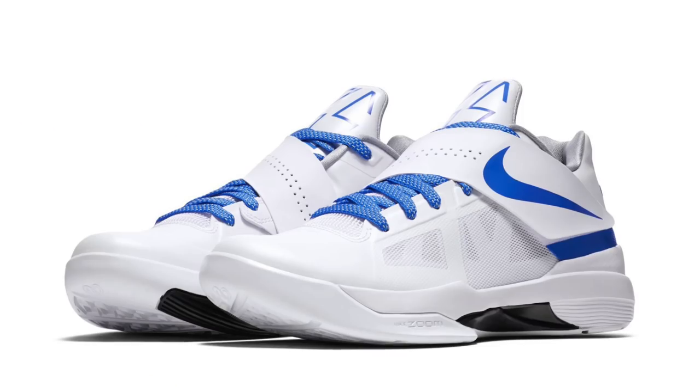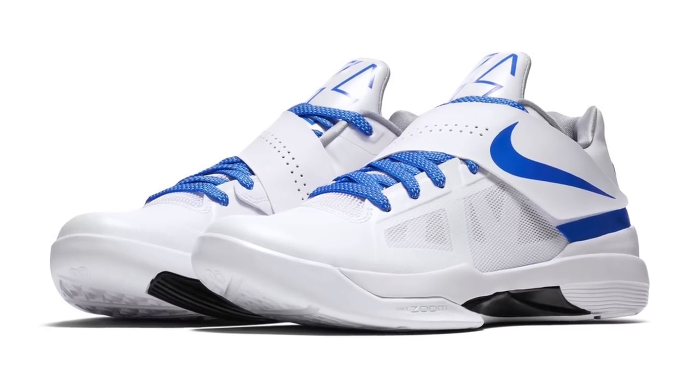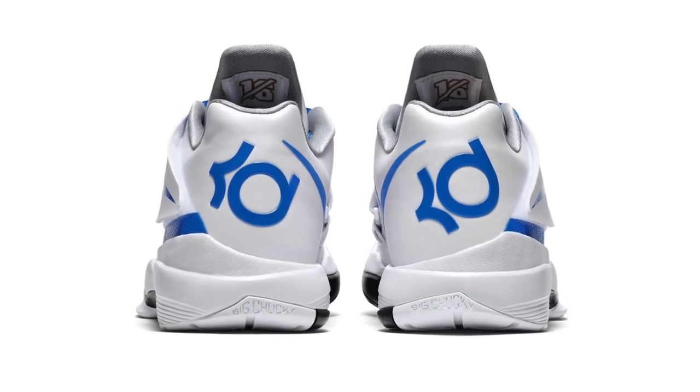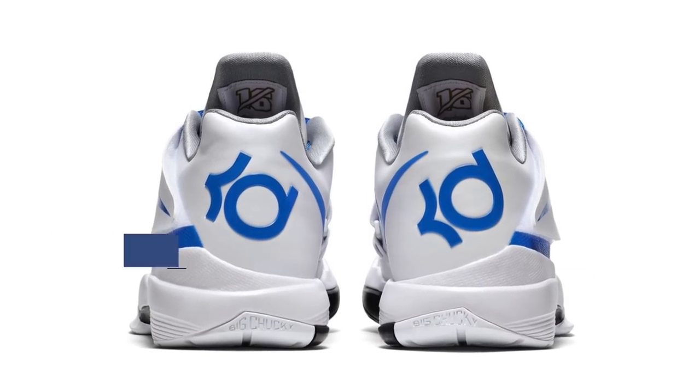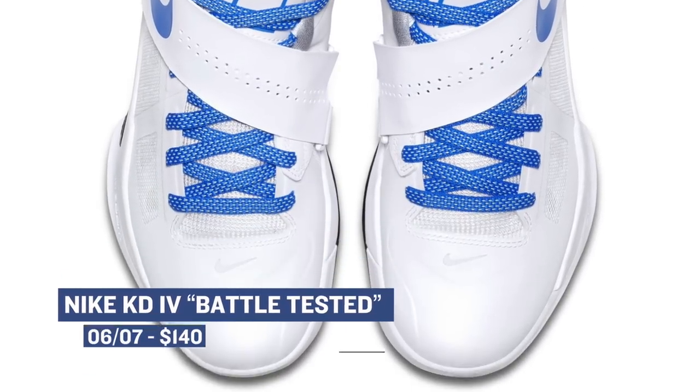Basketball has been and always will be my favorite sport, and it looks like Nike is continuing their 16 collection with the KD4 in the battle-tested colorway. These are gonna cost you $140, and they are inspired by one of KD's performances in the Western Conference Finals when he scored 34 points and had 14 rebounds to help propel him to his first Finals appearance ever. I personally feel like the KD4 was one of the best of KD's signature shoes.